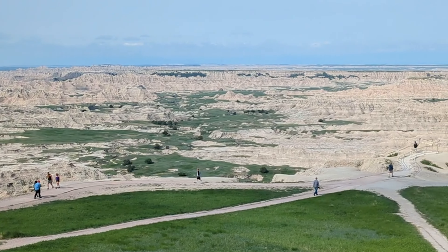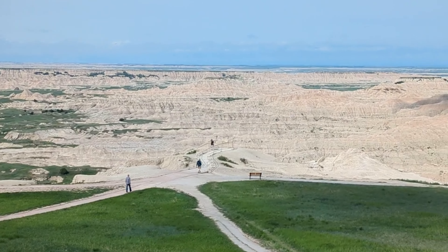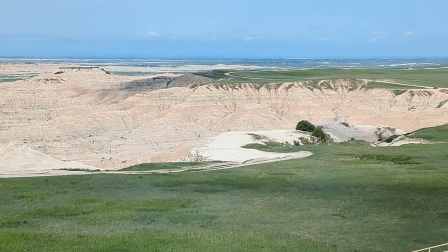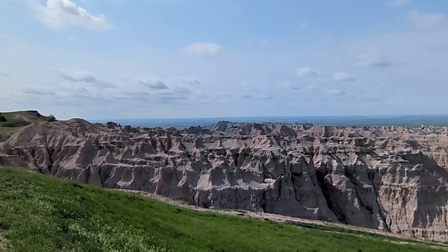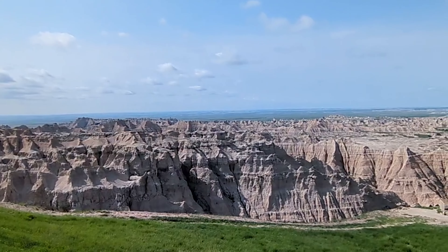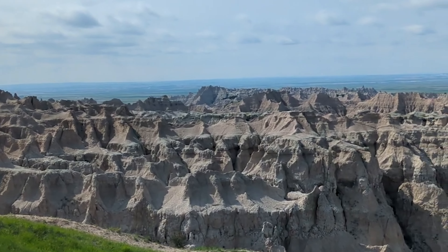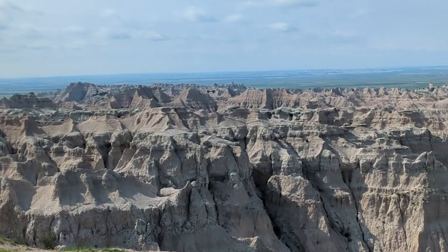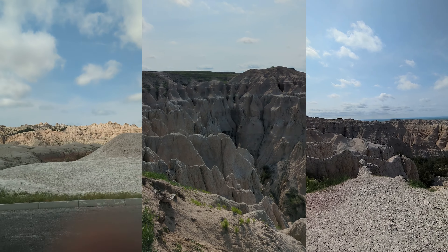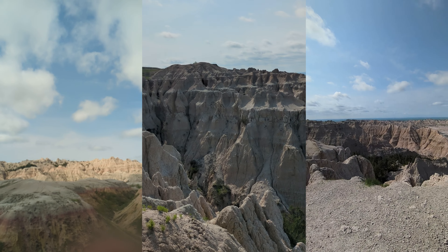I think they were called Badlands because they were being bad and were on the naughty list for Santa Claus. Badlands are an amazing landscape formed by wind and water erosion as well as volcanic activity on Earth.